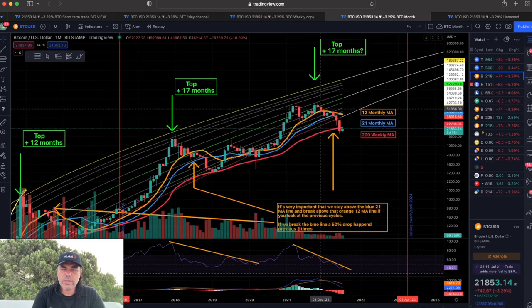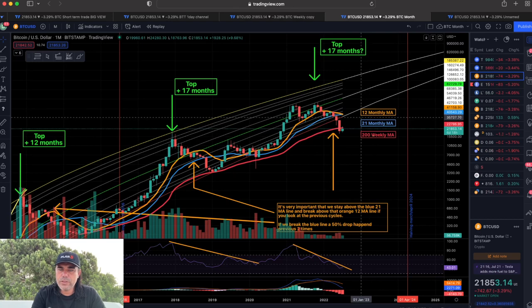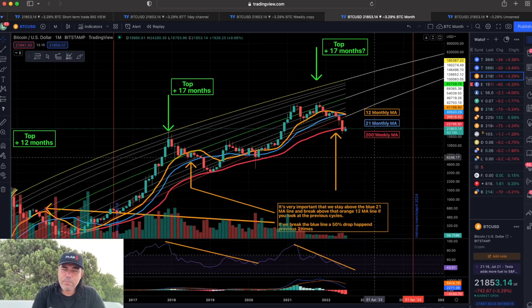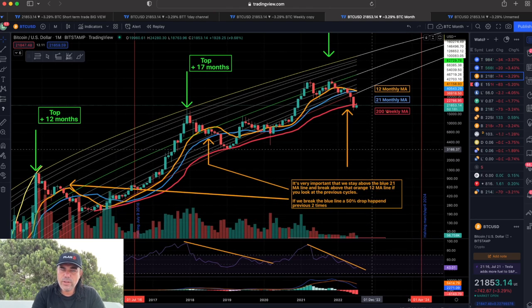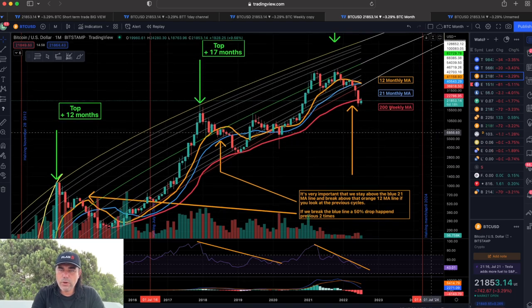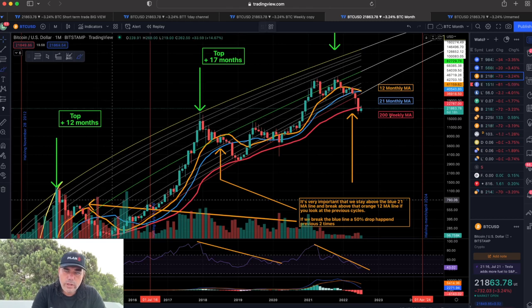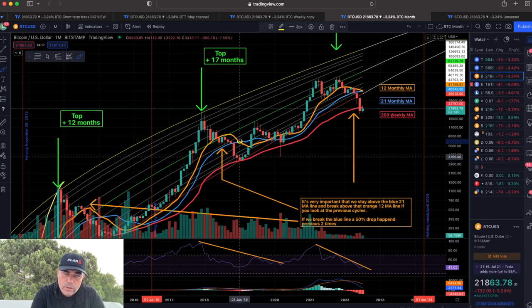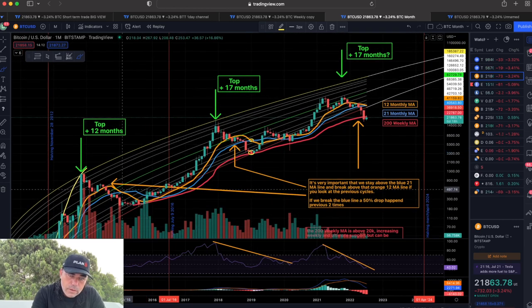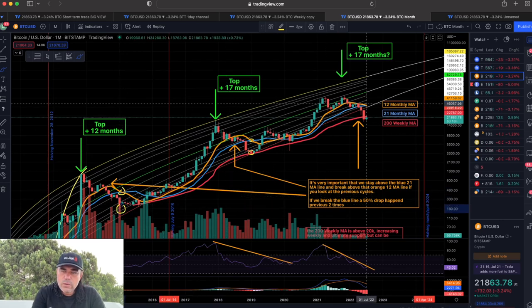If we zoom out to the monthly chart, we can see even more interesting information. The 12-month moving average — that orange line — is crossing the 21 moving average — the blue line. That has happened a few times before in history, and every time those two lines crossed each other, we saw a market bottom. For example here they crossed and the bottom was in — you can see it there.